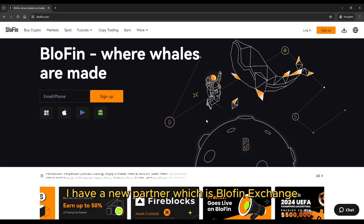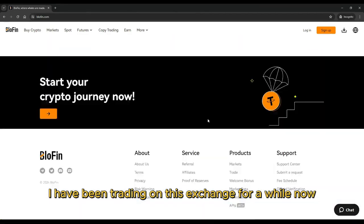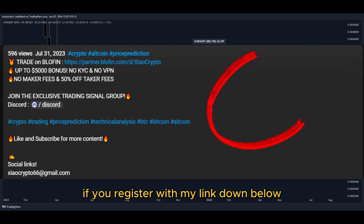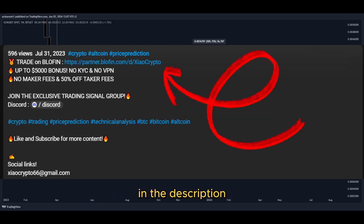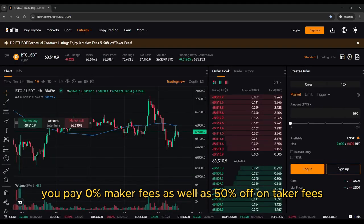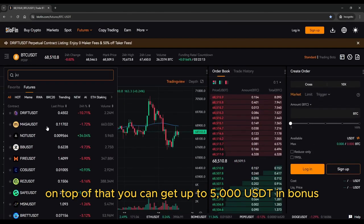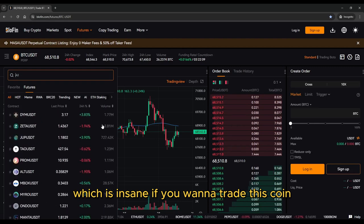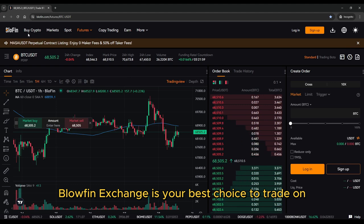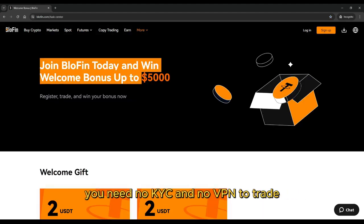Great news — I have a new partner which is Blofin Exchange. I have been trading on this exchange for a while now, and I must say it's the best exchange I have ever used. If you register with my link down below in the description, you pay 0% maker fees as well as 50% off on taker fees. On top of that, you can get up to 5,000 USDT in bonus. Blofin Exchange requires no KYC and no VPN to trade.